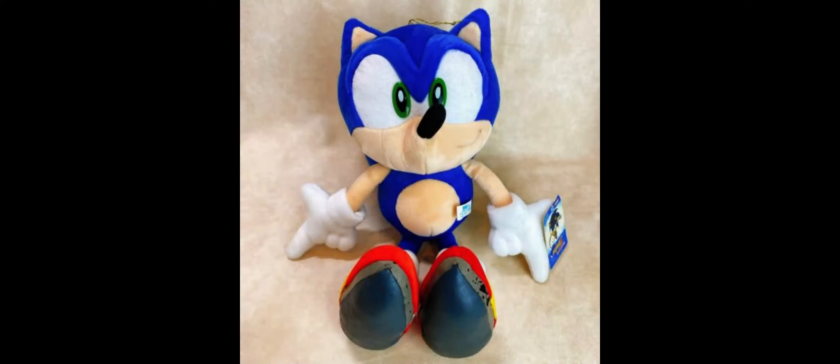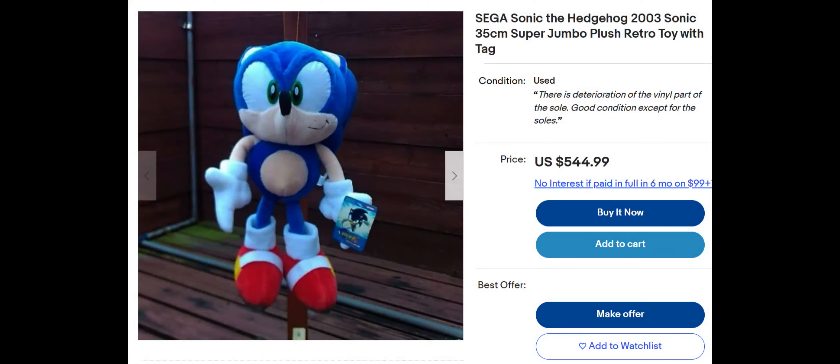This plush was actually re-released as a Sonic Xbox bundle. If you want these, you can likely find them on eBay or some Japanese site, because that's where most rare plushies end up.